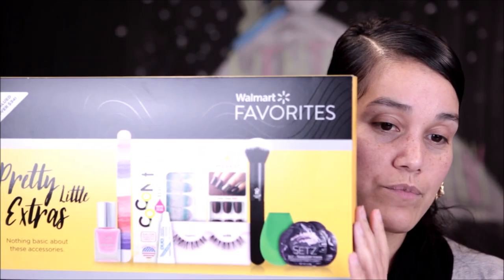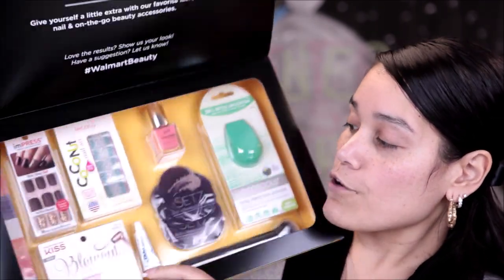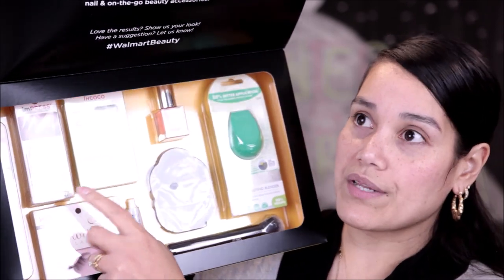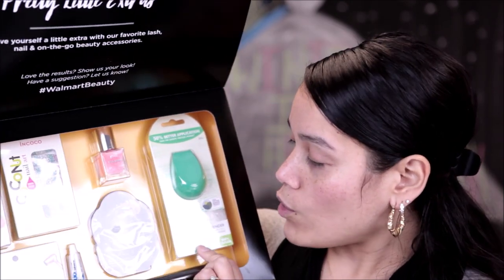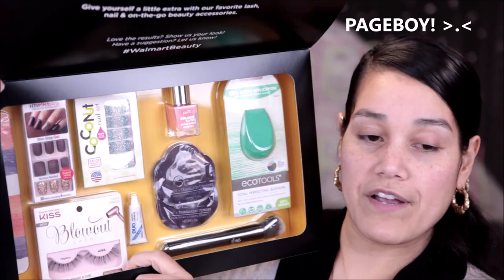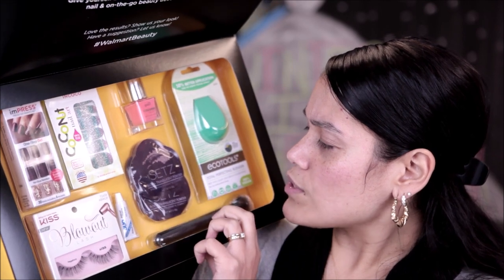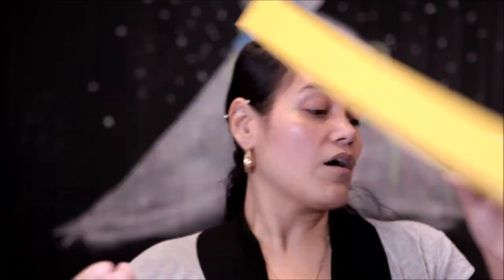Last but not least, this is the first time I've ever seen them do a box this big — last year they didn't have any this size. This is the 'Pretty Little Extras.' It has Kiss Impress nails, which already have the stickies on them and the price of one pack is almost the price of the box. There's also an EcoTools blending sponge, a Motif Tools brush, Kiss Blowout and Paper Boy lashes, coconut nail art stickers, a nail file, a nail polish, single-dose blotting compact powders, and a mini Duo lash glue.